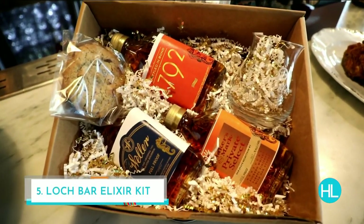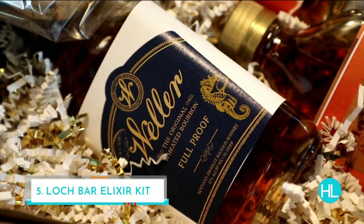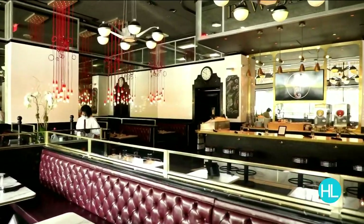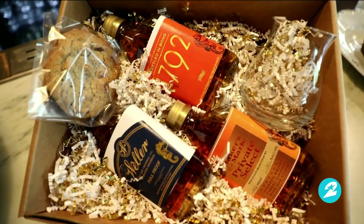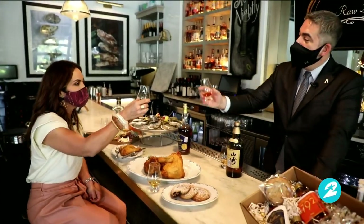Lock Bar has three exclusive labels, and even during COVID, the only place you can get those three labels is here. But we have a chance to take them home — they've come up with the Lock Bar Elixir Kit for everything that ails you. That's perfect. I hope everybody stops in. Ryan, cheers to you — thank you for a lovely time.